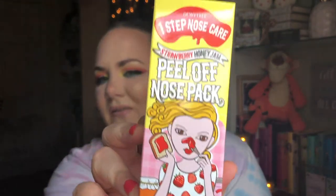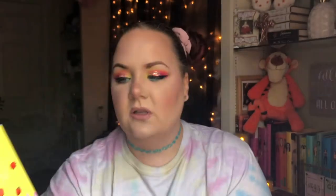The next couple of things are some skincare products. The first one I came across is a peel-off nose pack in strawberry honey jam. It's like a face mask specifically for your nose — you put it on and peel it off. They also had a mocha-scented one, but this one sounded better. This was $4.99 and the packaging is really cute.